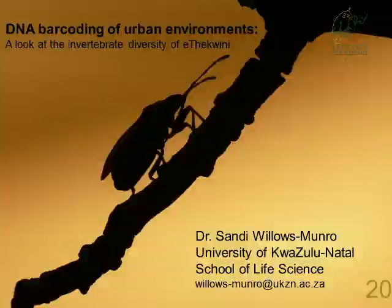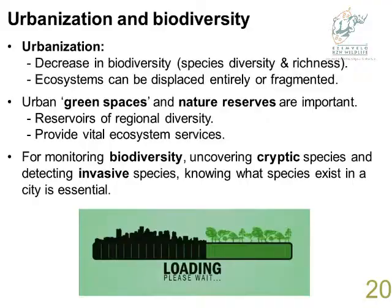Urbanization is a global problem. We know it decreases biodiversity because ecosystems are either displaced entirely or become fragmented, and those taxa in those fragmented little pockets cannot survive. What's becoming increasingly apparent is that in this world of ever-increasing urbanization, we need to start worrying about urban green spaces or open spaces within our cities. These open spaces are important because they can act as reservoirs of regional diversity and provide vital ecosystem services — clean water and things like that. To properly plan and manage these open areas, we need to know what biodiversity exists, monitor it, uncover cryptic species, and detect possible invasive species.